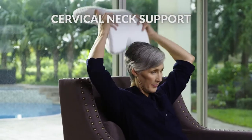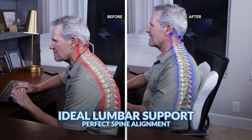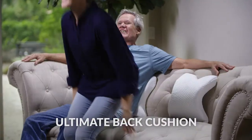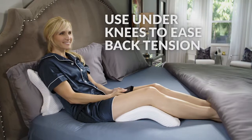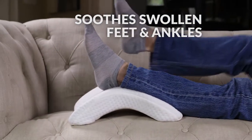It's ergonomically designed for cervical neck support on chairs. Use in the office for ideal lumbar support, and it's great for power naps. Made with Superior Memory Foam, it's the ultimate back cushion. Place under knees to ease lower back tension, or prop feet to soothe swollen ankles.